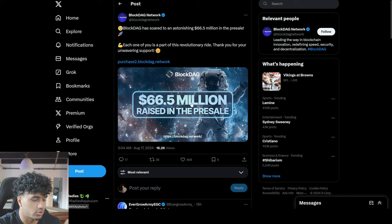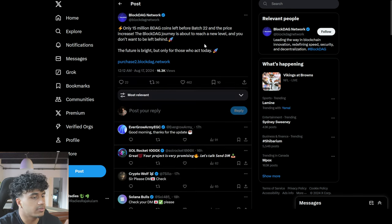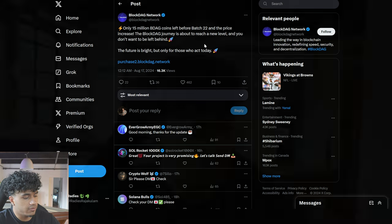About 15 hours ago they hit $66.5 million, which is huge. There are only 15 million BDAG coins left before Batch 22 and a price increase, so getting in now means getting in at a cheaper price than the public will. If you want to get in early and have some easy gains, you can do so now.